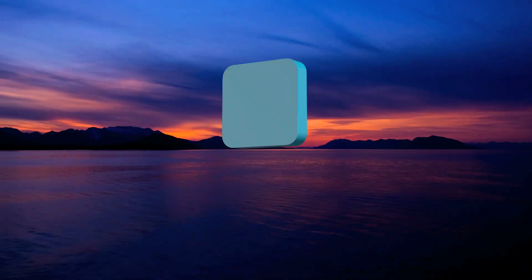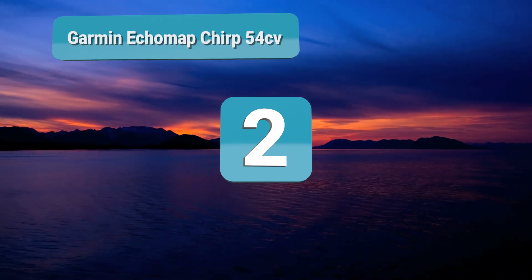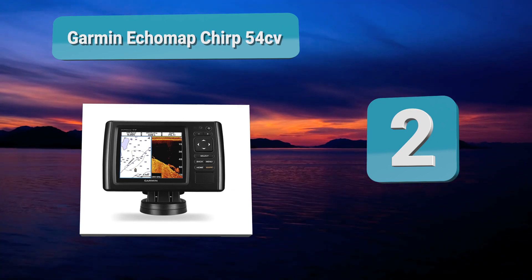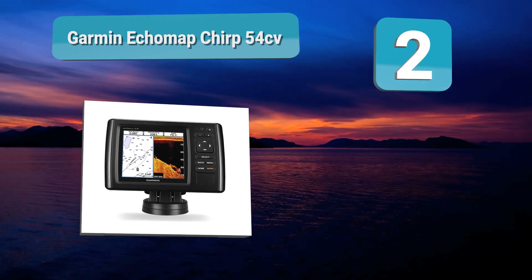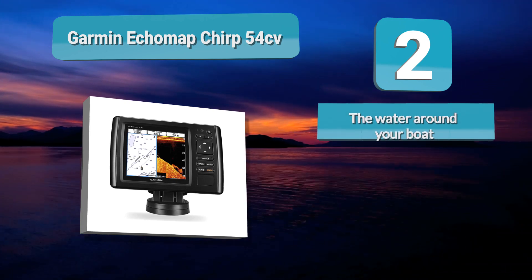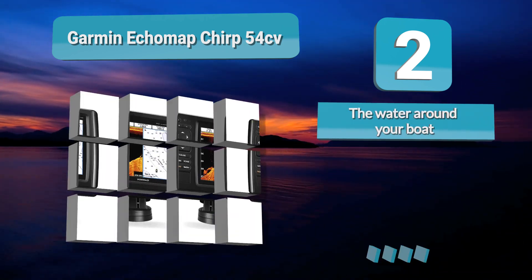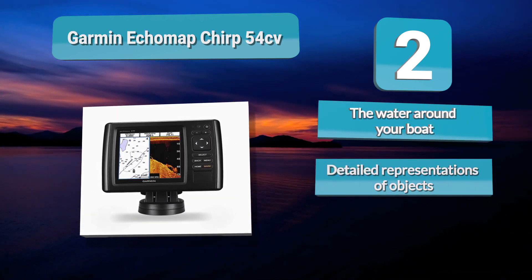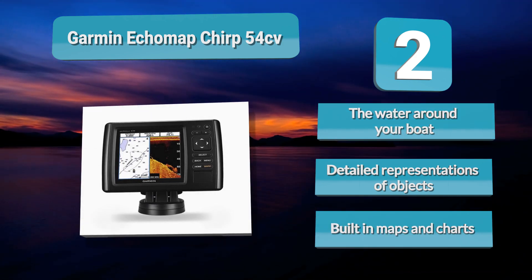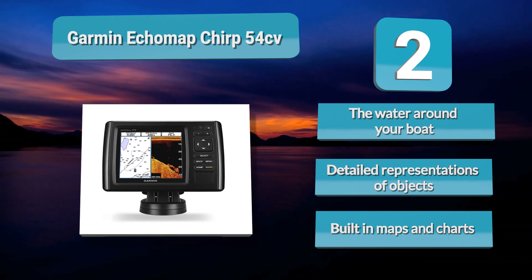Number 2: Garmin EchoMap Sharp 54CV. This won't break the bank or overpower casual boaters. Just like the Striker Plus, the EchoMap has Quick Draw Contours, meaning as you travel the waters the chart plotter automatically gathers data and updates the maps around you based on what it finds. Features detailed representations of objects, with built-in maps and charts.